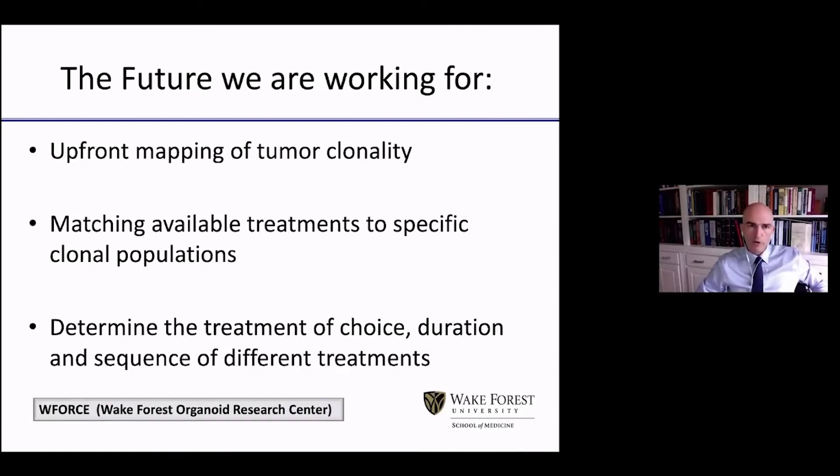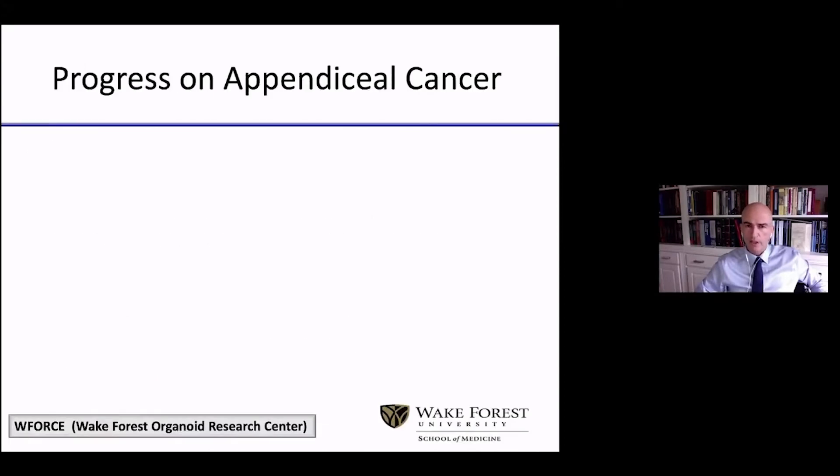What we are working toward is to reach a point where we can map tumor clonality upfront for every individual patient that comes to the clinic. We need to match available treatments to specific subpopulations, and then determine the treatment of choice, its duration, and the sequence of different treatments. I know that sounds like a daunting task, but we often overestimate what we can achieve in one or two years and underestimate what we can achieve in five or ten years.